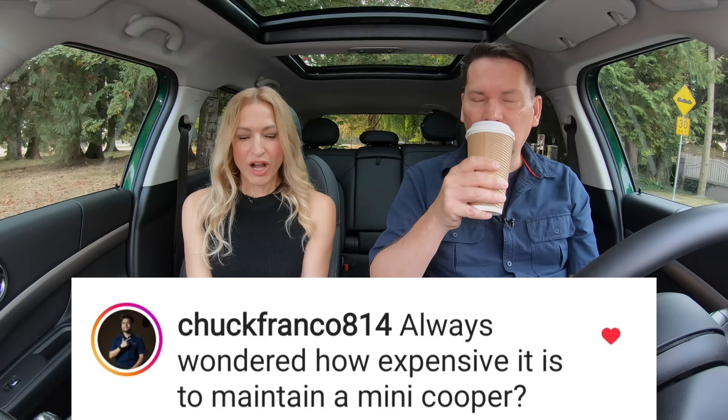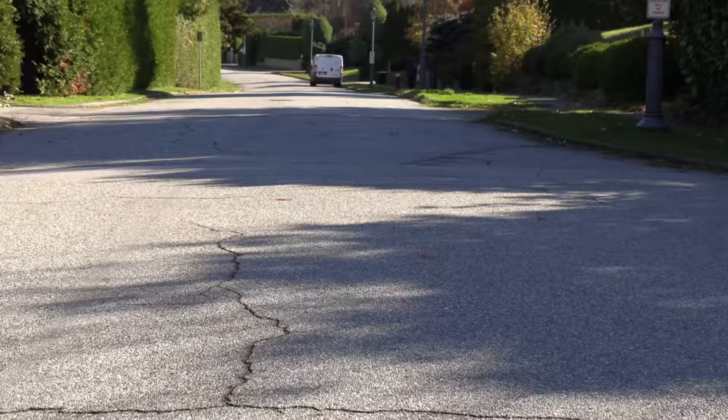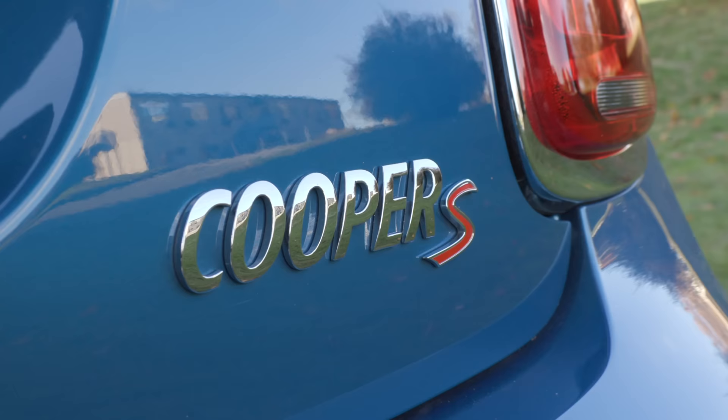From Instagram: always wondered how expensive it is to maintain a Mini Cooper. RepairPal states the average cost of a Mini is about $846 a year, including regular scheduled maintenance and some unexpected costs. Other vehicles in the subcompact class are just over $450, so the Mini is coming in at double.